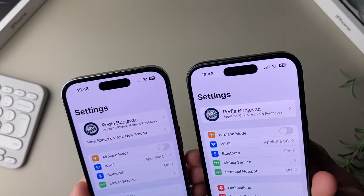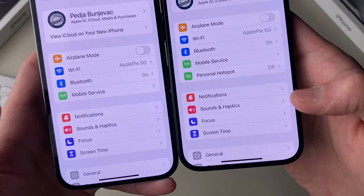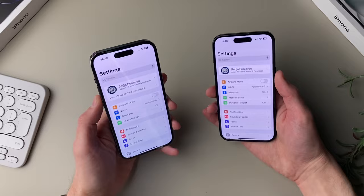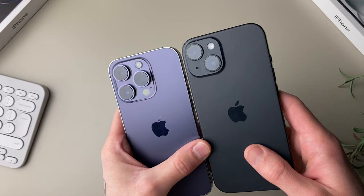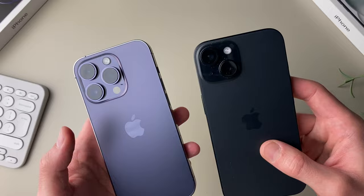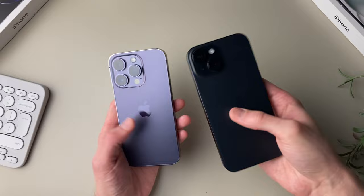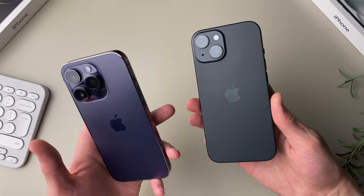They both have Dynamic Island, so absolutely no difference there, and I'm really happy Apple decided to include it on the regular models this time around. The bezels on the 15 are a little bit thinner all around, but it's not something you'd notice day to day. The most major design difference is the cameras on the back — the 14 Pro has a triple camera setup while the 15 only gets two cameras. In my opinion, both phones look really good, especially this black iPhone 15 with its matte finish all around.